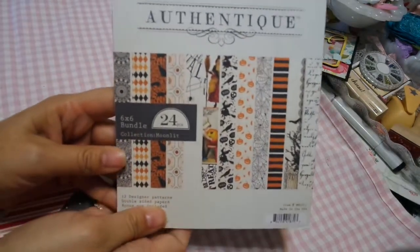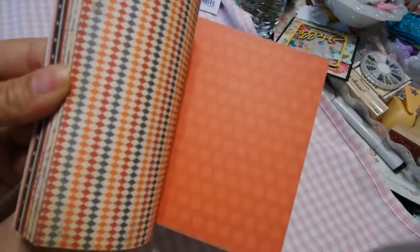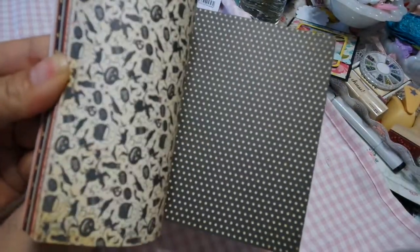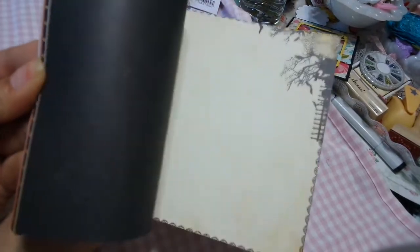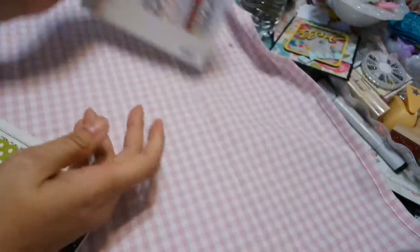I got more of the Moonlight in because it was so popular and it's such a cute collection. I will show it again really quickly. It's double-sided, vintage looking. I love it. So I have a few more of these in.